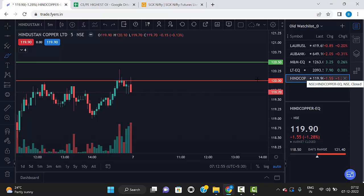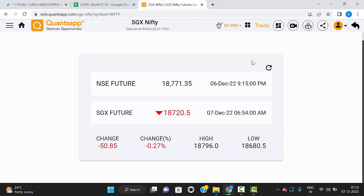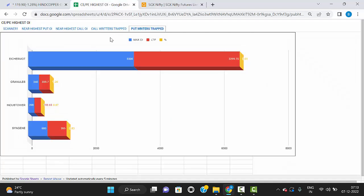Just add all these stocks on your watchlist, mark the levels, and just watch them. Now let's see today's market trend. Today the market is 36 points minus, so the market is expected to open slightly negative. Now let's check for call-rated and put-rated stocks.